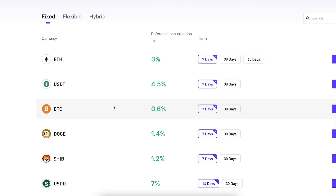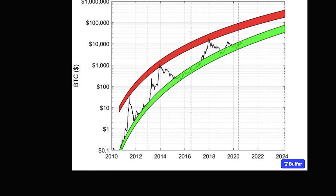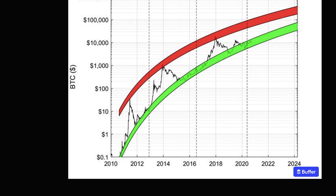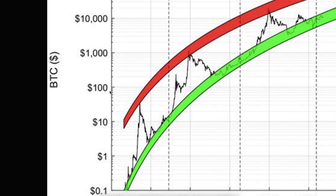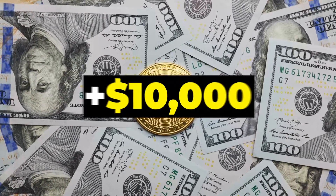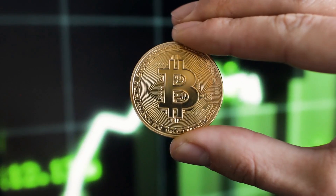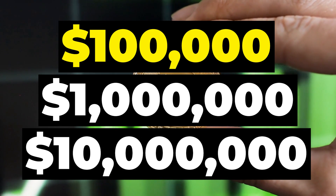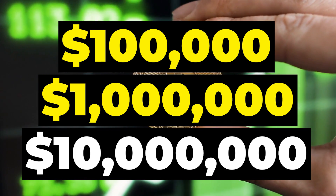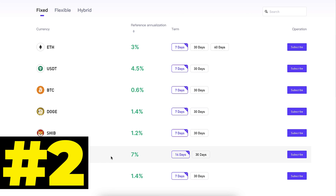Meanwhile, on CoinW Earn, you can hold strong money that goes up in value, such as BTC, which has gone from less than $0.1 to $1, $10, $100, $1,000. When you are watching this video, it's already more than $10,000. If you are watching this video in the future, the price for one Bitcoin may already be $100,000, $1 million, or $10 million dollars per Bitcoin.